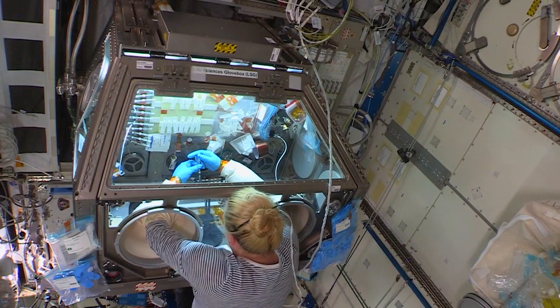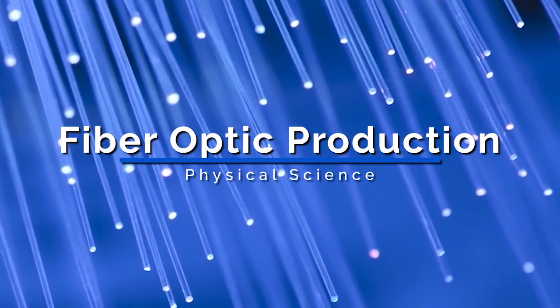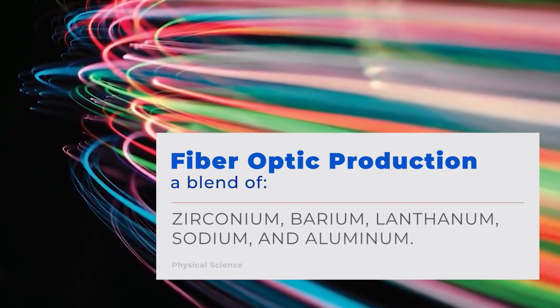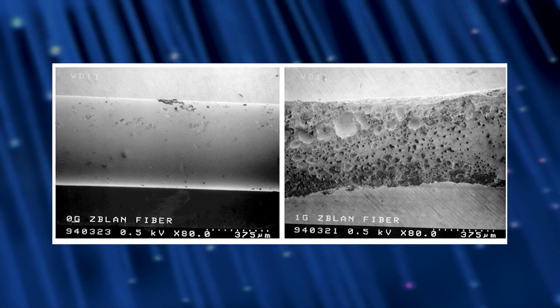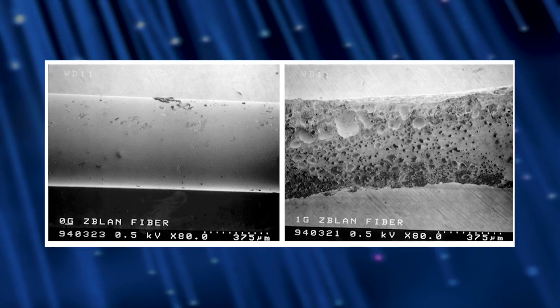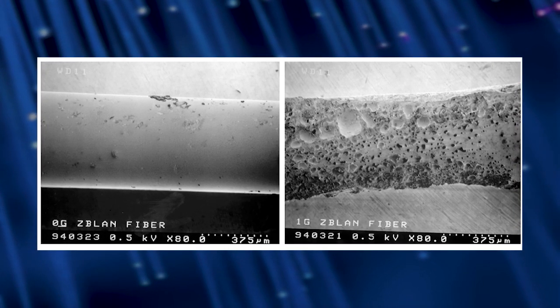Fiber-optic production includes the return of experimental optical fibers created in microgravity using a blend of zirconium, barium, lanthanum, sodium, and aluminum. The return of the fibers, called ZBLAN in reference to the chemical formula, will help verify experimental studies that suggest fibers created in space should exhibit far superior qualities to those produced on Earth.